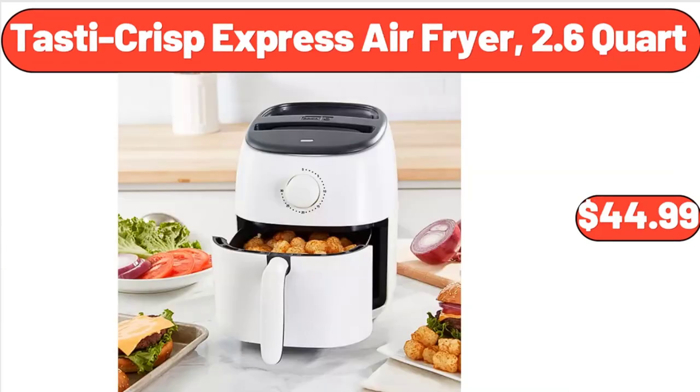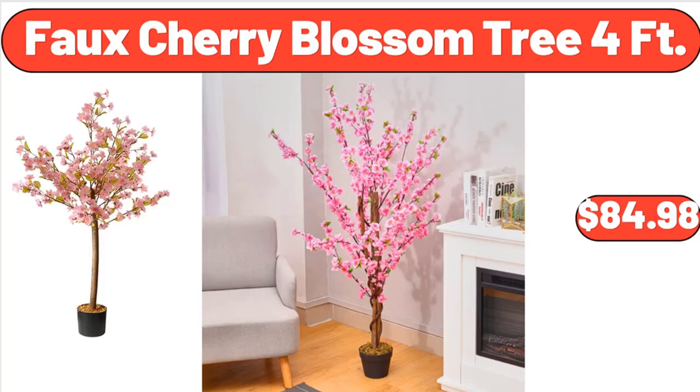Tasty Crisp Express Air Fryer, 2.6-Quart, $44.99. Faux Cherry Blossom Tree 4 Feet, $84.98.